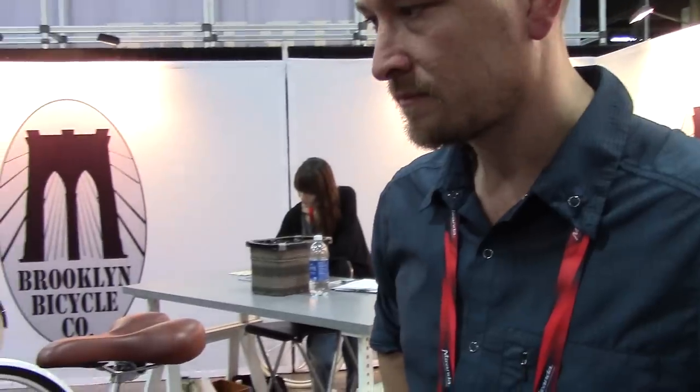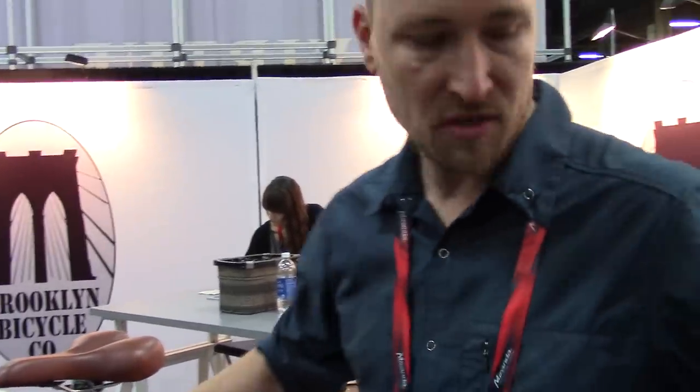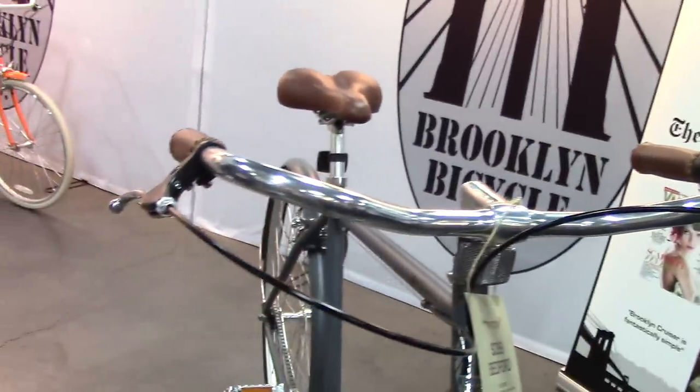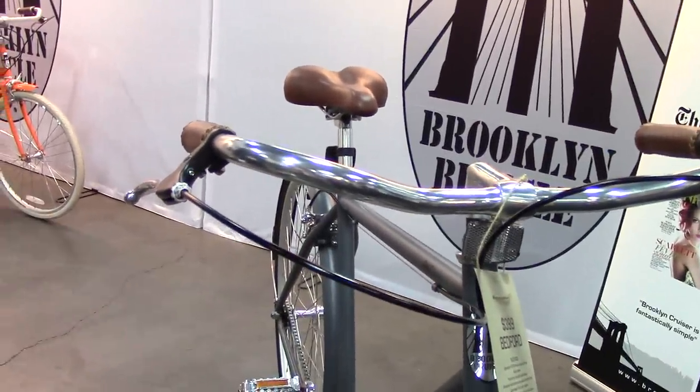We have about 55 dealers in the United States and six or seven up in Canada right now. Your product really caught our eye — you're doing a nice job. We do our single speeds at $399. You see a lot of single speeds out there, but we're $399, chromoly frame, sealed front and rear hubs, sealed bottom bracket.